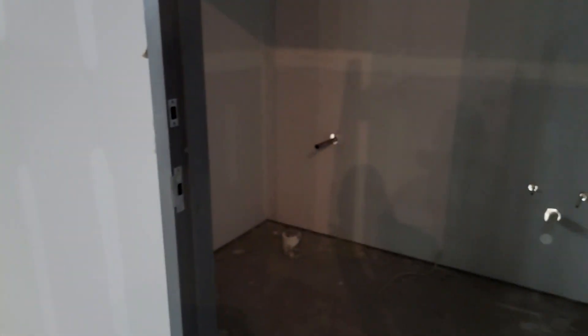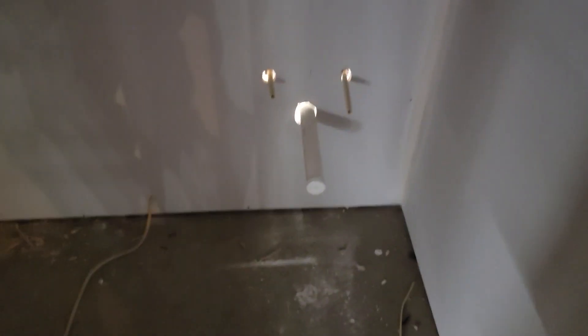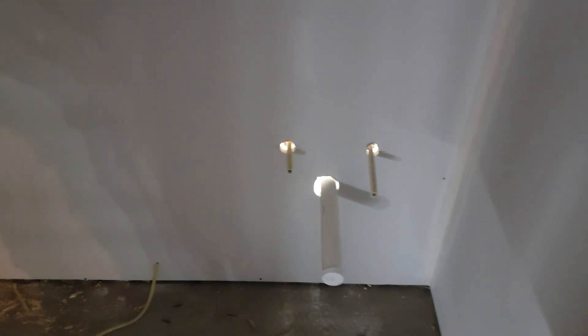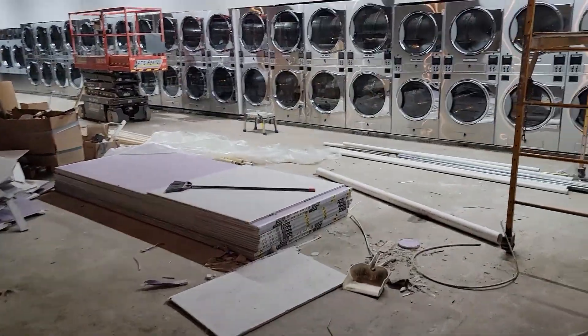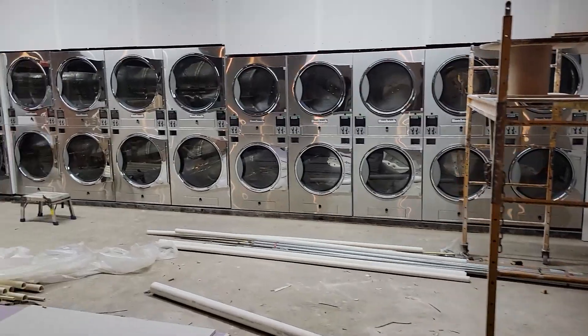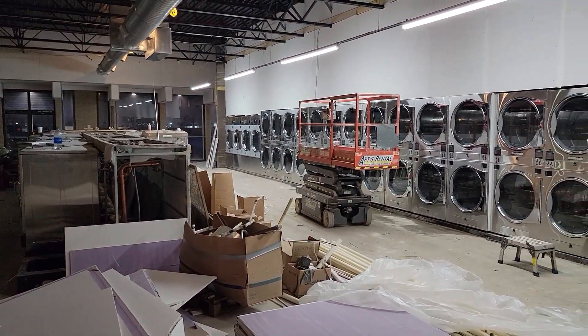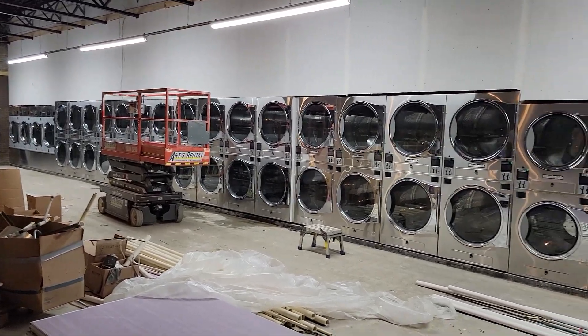Our restrooms are drywalled and taped — we've got our toilet and sink, our light switch, and electric for the hand dryers. And as you can see, we've pulled some of the plastic off the dryers so you can see how beautiful those high-chrome machines are — they just pop and really give that high-end look.